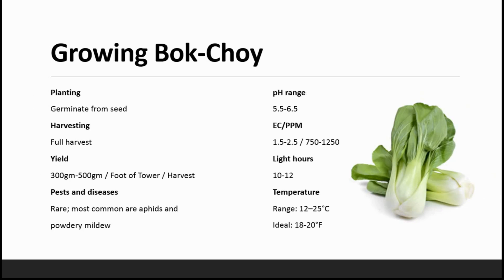Planting is again from seeds and harvesting is a full harvest. The yield is 300 to 500 grams per plant. The most common pests and diseases are aphids and powdery mildew. pH ranges from 5.5 to 6.5, EC is from 1.5 to 2.5, PPM is from 750 to 1250.